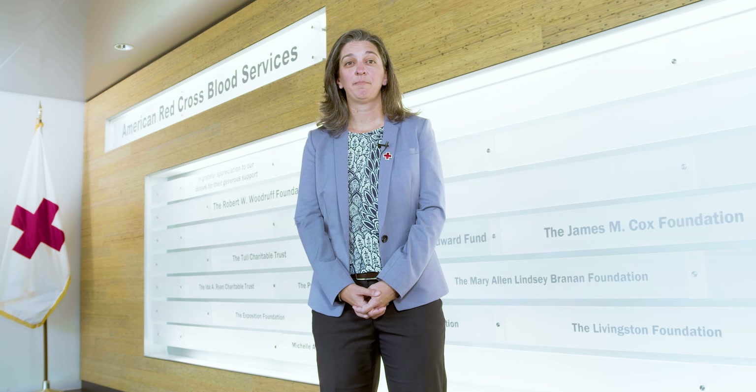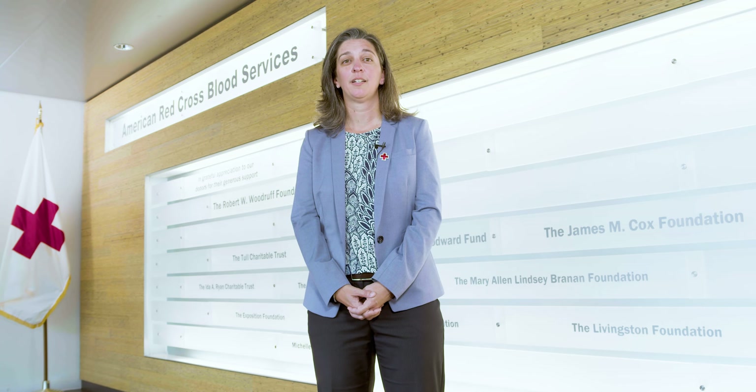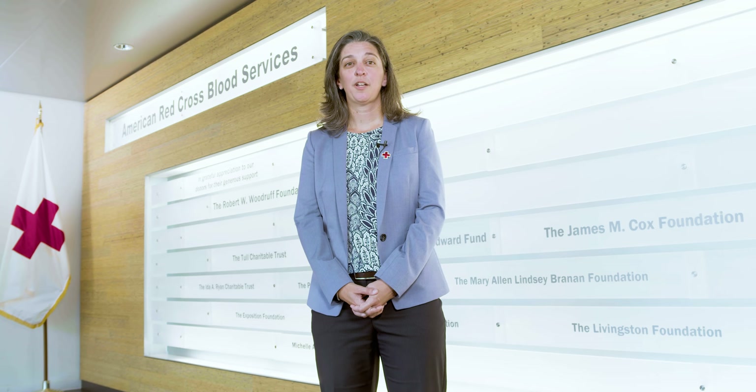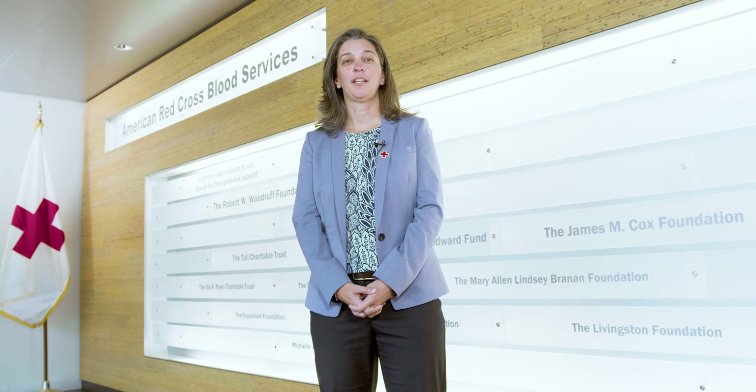We're going to start with receiving, go into manufacturing, labeling, quality control, our reference laboratory, and finally distribution. But before we get started, I'd like to introduce you to two key leaders here in Georgia.